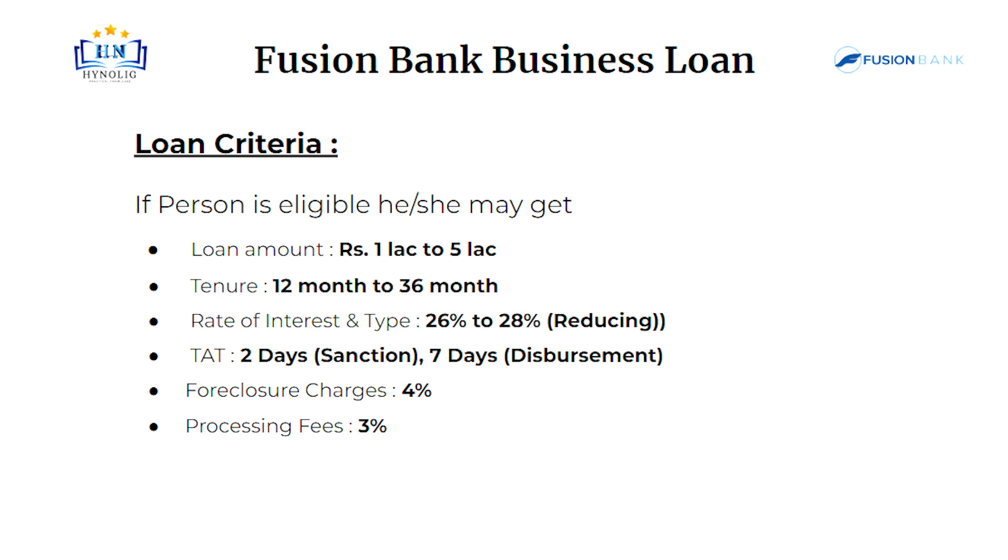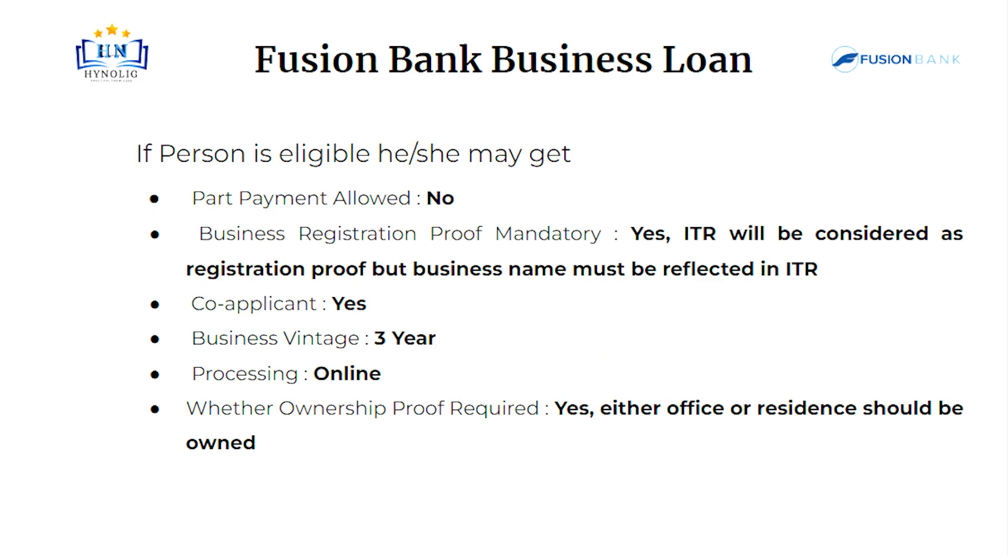Turnaround time is 2 days for sanction and 7 days for disbursement. Foreclosure charges will be 4%. Processing fees will be 3% of the loan amount. Part payment is not allowed.